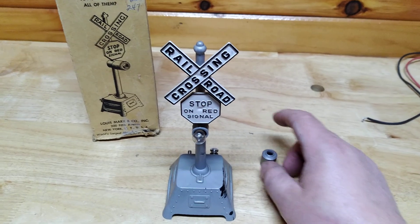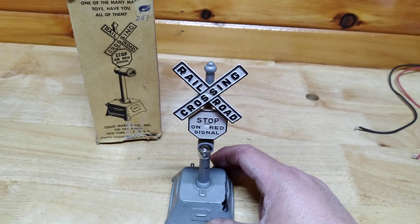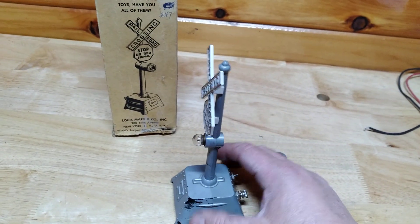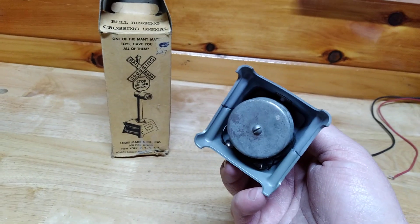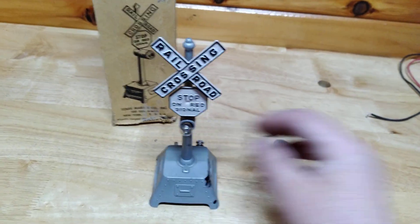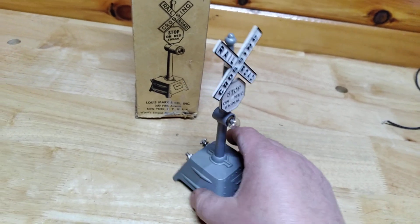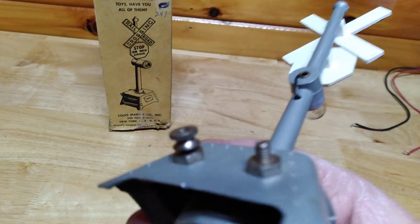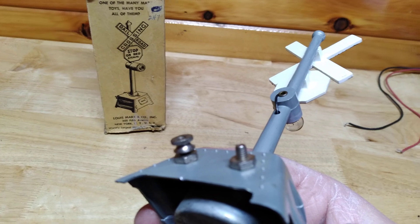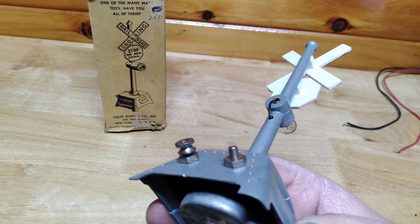The stop sign and the railroad crossing sign I already touched up with a black paint pen — that turned out beautiful. So we're going to take this apart and find out why the bell's not working, and I'll explain that when I get to it and get the bulb situation taken care of. It's also missing a knurled nut — a special knurled nut that goes on the back — and we're going to have to find one of those to make it look one hundred percent original.